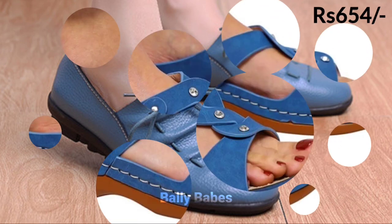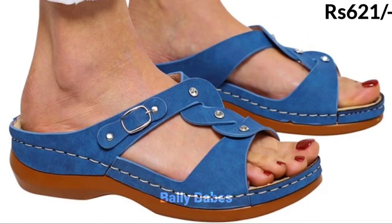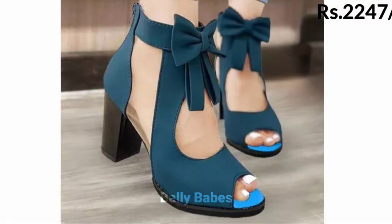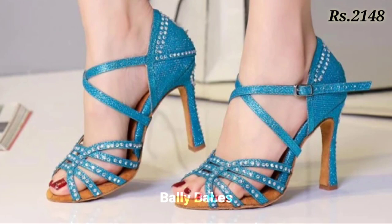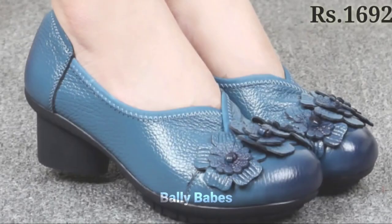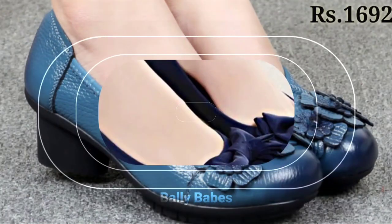First up, we have the blue sandals. Summers are here and it's time to show off your pedicure with some stylish blue sandals. From strappy sandals to platform ones, you can find a range of blue sandals to match your style. If you are going for a beachy look, opt for some blue flip-flops or gladiator sandals.